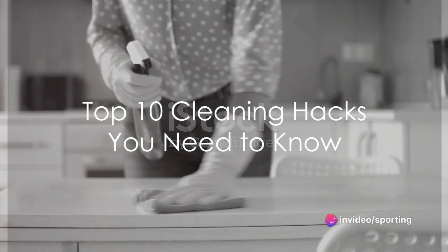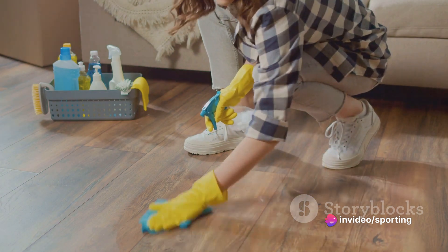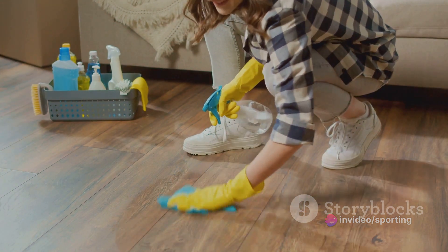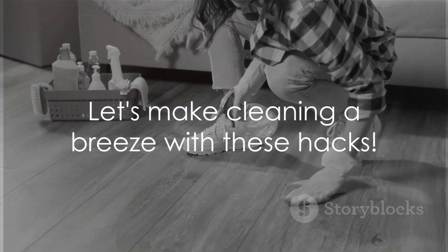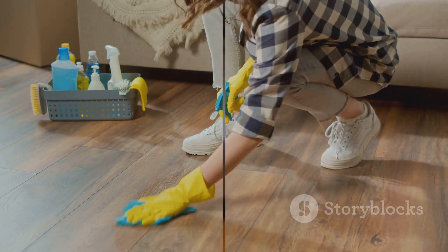Welcome to our top 10 cleaning hacks from around the world. From quick and easy solutions to tackling tough stains, we've got you covered. Let's dive in and discover some of the most effective cleaning hacks that will make your life a whole lot easier.